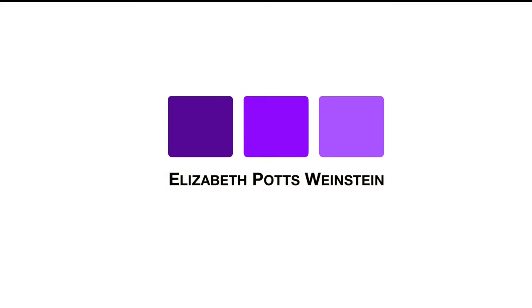Hey, this is Elizabeth Potts Weinstein, and today we're going to talk about how to check the status of a registered trademark or a trademark application in the United States Patent and Trademark Office. A trademark is not automatically granted — you have to apply for a trademark, and it goes through a process that can take at least six months, if not a year or multiple years, before you actually get a registered trademark.